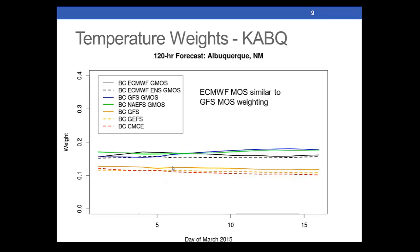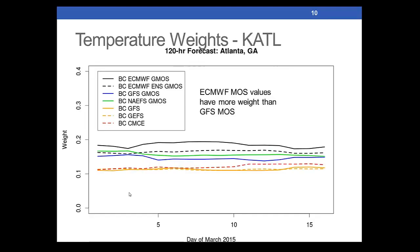On the same day at Albuquerque, the weightings are bunched together a bit more. All members are above about 11% or 12%, and the highest members are down around 17% or 18%. Not massive differences from the standard of 14% in this example, but certainly some variations both geographically and day-to-day. Here in Atlanta, the bias-corrected European GMOS has a slightly higher weighting than some others. This is something that will vary daily, seasonally, and geographically.